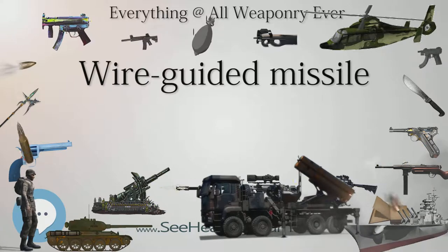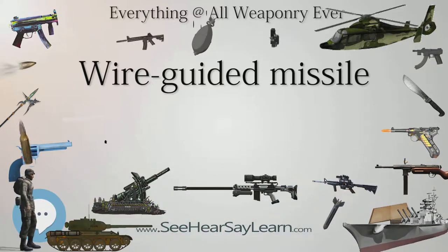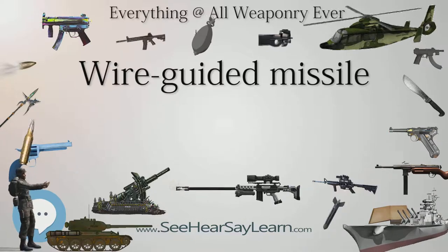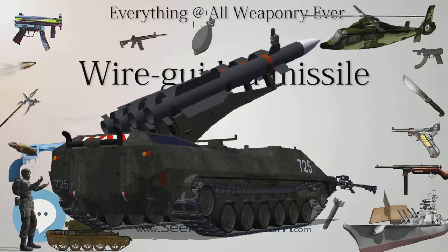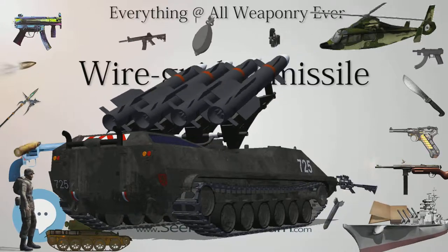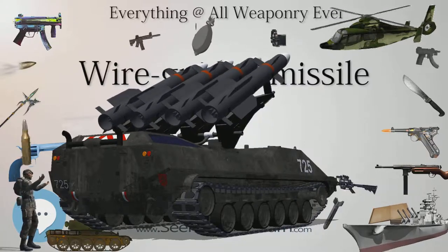This is a timeline of notable early wire-guided missiles. 1945: X-4 missile in production in Germany. 1955: SS.10 enters service with the French Army. 1956: Vickers Vigilant. 1957: Entac enters service with the French Army, and Cobra missile with the West German Army. 1958: Malkara missile enters service with the British and Australian Armies.